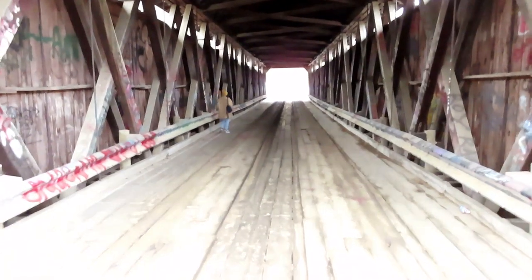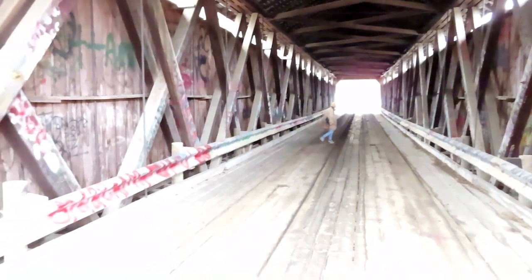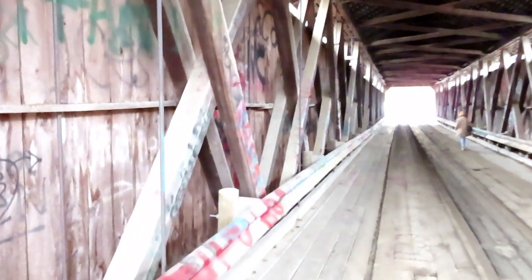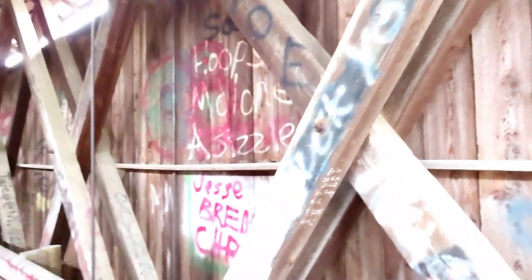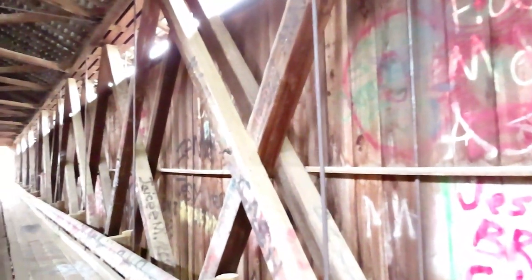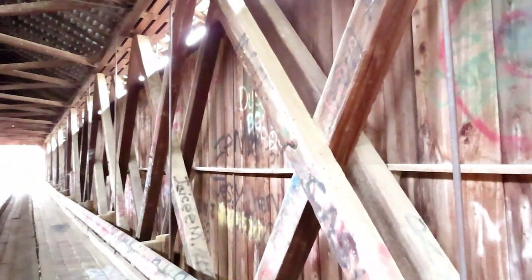This bridge actually spans 169.5 feet — it's a huge bridge. These are your trusses here. I must say, this is a large bridge. The North Pole Bridge actually has trusses of the Smith type, built by the Smith Bridge Company, so it is a Smith type truss.